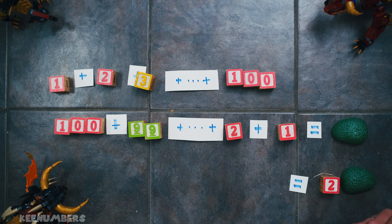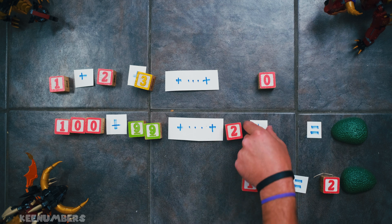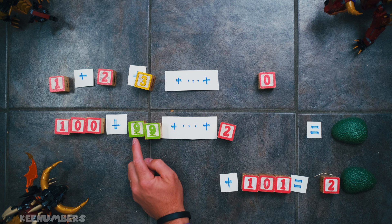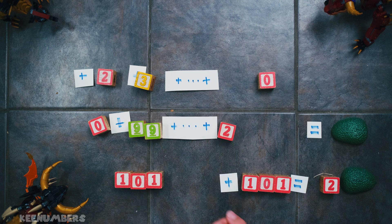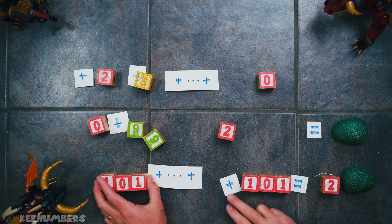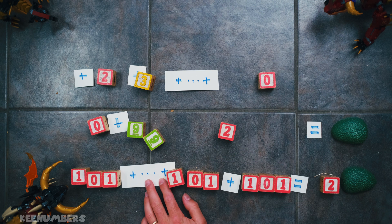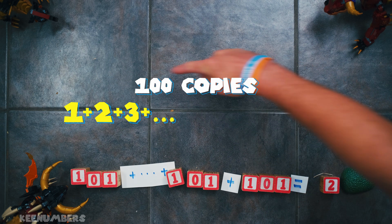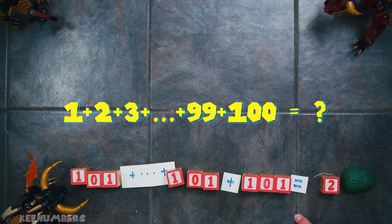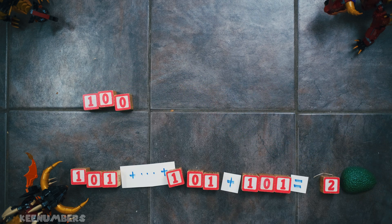He's adding vertically now. One hundred and one. You keep adding and you keep getting a bunch of one hundred and ones: 99 plus 2 is 101, 100 plus 1 is 101, 98 plus 3 is 101. He kept doing this until he had a hundred copies of 101, because he was adding up 1, 2, 3, all the way up to 100.